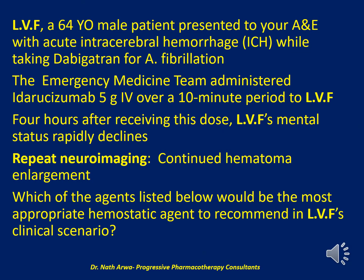The next question: LVEF, a 64-year-old male, presented to the accident and emergency department with acute intracerebral hemorrhage (ICH) while taking dabigatran for atrial fibrillation. The emergency medicine team administered idarucizumab 5g IV over a 10-minute period. Four hours after receiving this dose, LVEF's mental status rapidly declines. Repeat neuroimaging shows continued hematoma enlargement. Which of the agents listed below would be the most appropriate hemostatic agent to recommend?